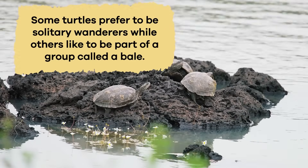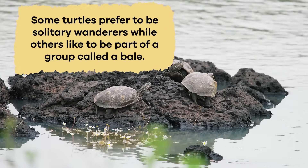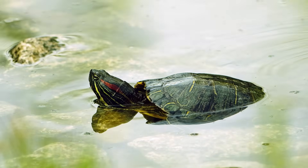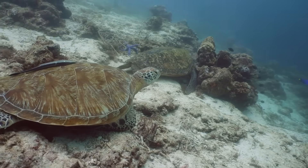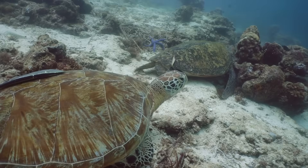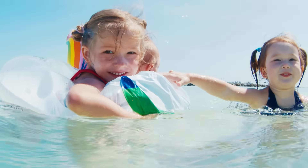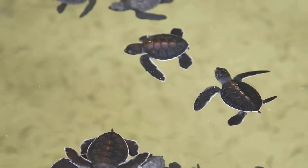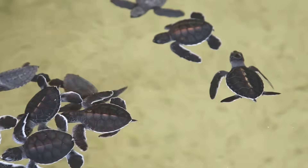Some turtles prefer to be solitary wanderers, while others like to be part of a group called a bale. Freshwater turtles often go about their business on their own, exploring their watery homes. Sea turtles, however, are known to be more social and sometimes hang out in groups, especially during feeding or nesting times. Perhaps like you, they like swimming and playing with their friends. The groups help them navigate and find food, showcasing their teamwork skills in the underwater world.